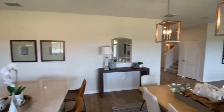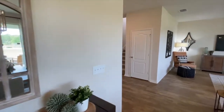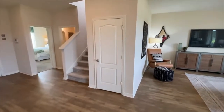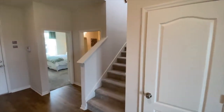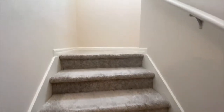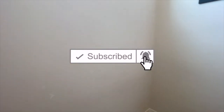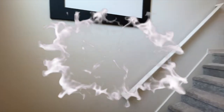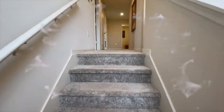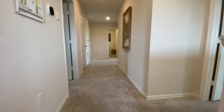Now let's go ahead and hop upstairs and take a look at what the 2566 plan has for you. Please be sure to subscribe — it doesn't cost you anything. Hit the bell so you can get notified whenever we have new videos on all things Central Florida homes and new construction.